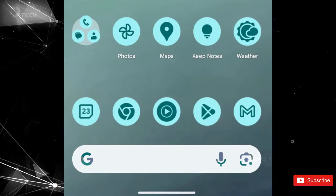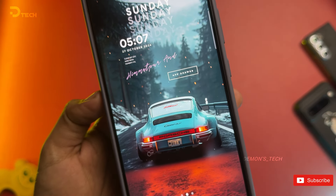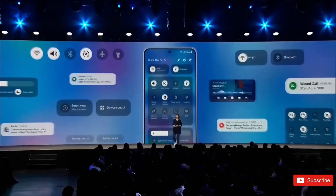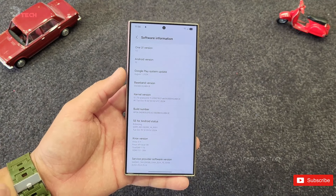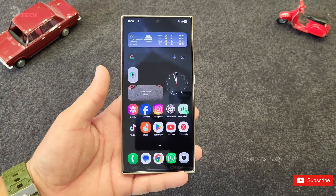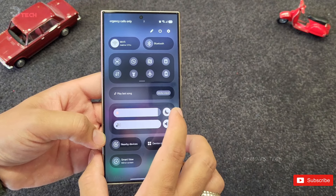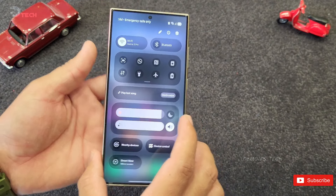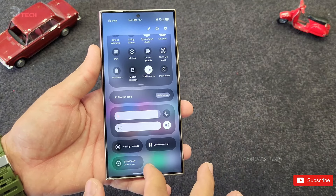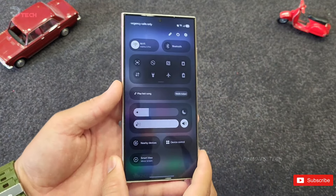It seems like this vibrant theming could also make its way into Samsung's upcoming One UI 7. Samsung is gearing up to kick off the One UI 7 Beta program for developers at the end of this year, and after that they'll roll it out to flagship users. The stable version of One UI 7 is expected to make its grand debut alongside the next series of devices next year. With this new update, Samsung is promising a bunch of new features and enhancements aimed at taking your experience to the next level.